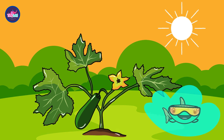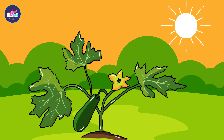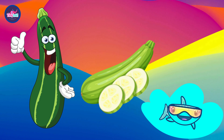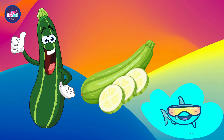Z is also for zucchini. Look at the zucchini plant in the garden. Do you know? Even though it is usually served as a vegetable, zucchini is in fact a fruit. This is because it comes from a flower.